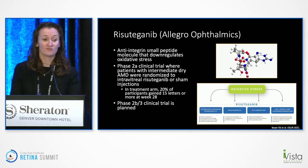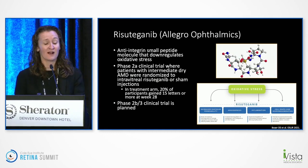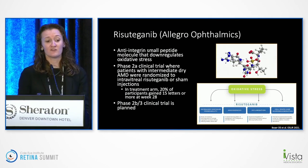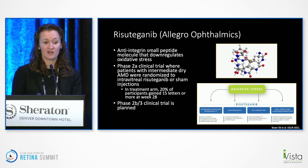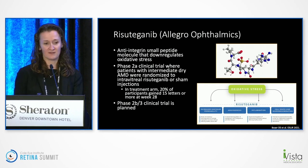Allegro has an anti-integrin small peptide molecule that downregulates antioxidative stress. They had a phase IIA study showing that patients with intermediate dry AMD did well with these injections — in the treatment arm, 20% of them gained 15 or more letters. A phase IIB clinical trial is planned.